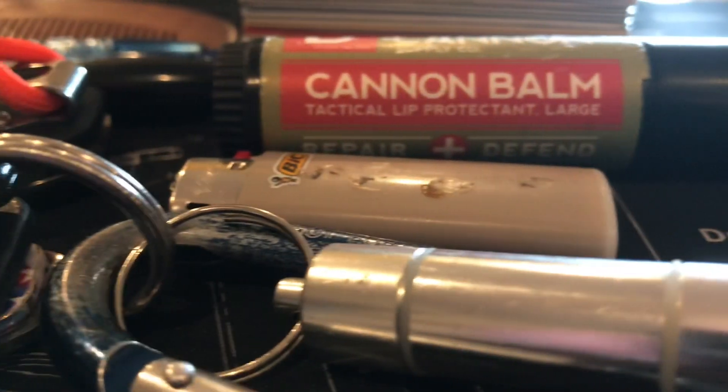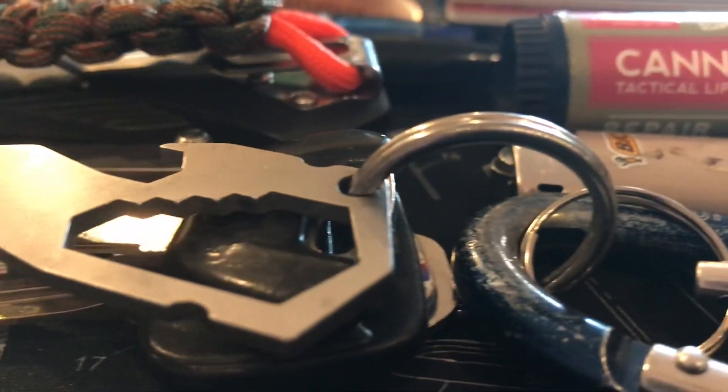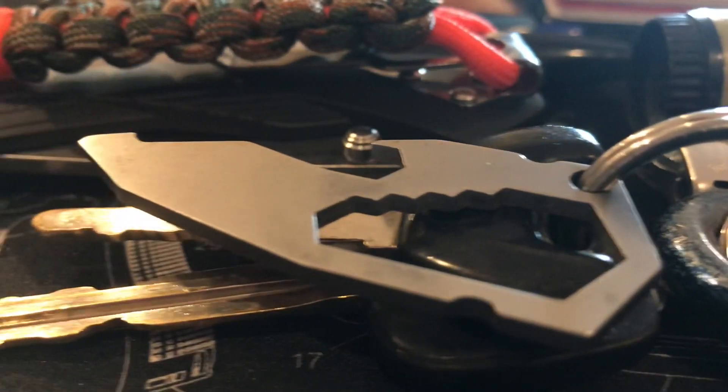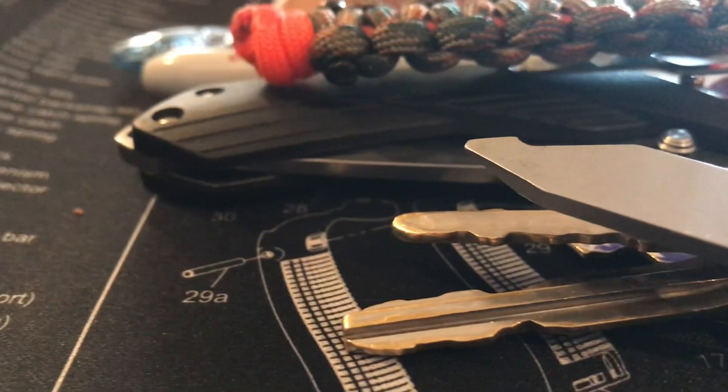Those are the ten items that I carry on my person every day I leave my house, without fail. Drop me a comment — let me know if you carry similar stuff, the same stuff, or variations. If you found this helpful, hit that thumbs up, and if you haven't already, hit that subscribe button — it would mean the world to me. As always, stay bearded, get outdoors, and God bless.